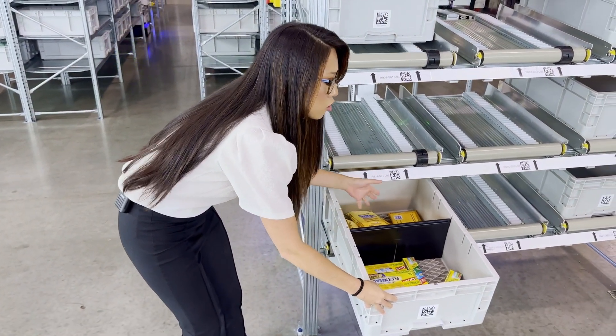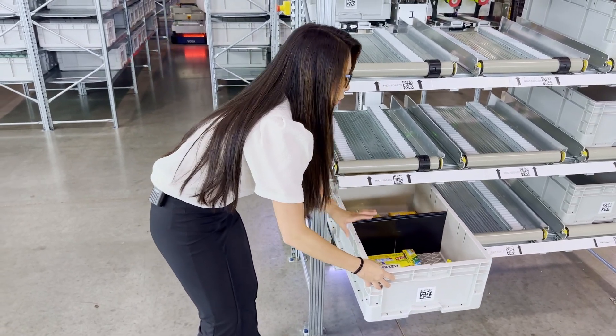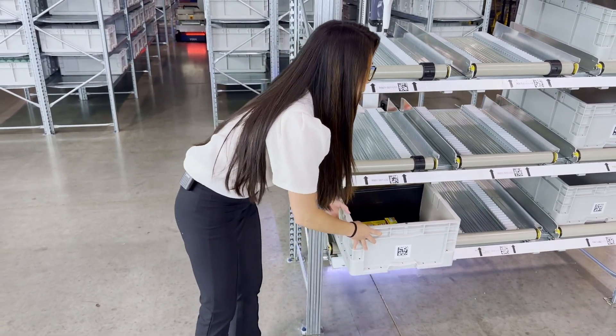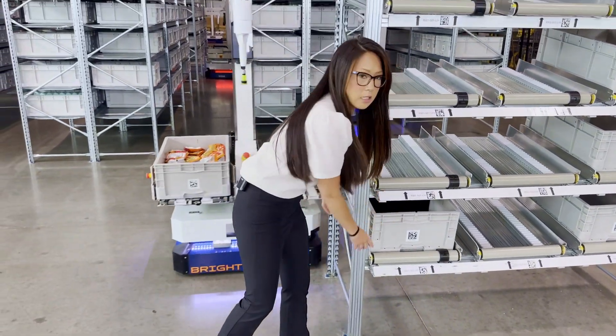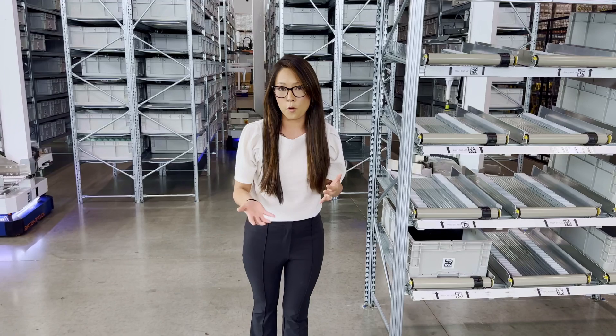We also have the ability for robotic picking to do two SKUs per tote, so the robot would then be able to pick two different SKUs either at the same time or at different times from one single tote. That gives us the ability to build a little bit of extra density and capacity into the system, making sure we're delivering the most effective and efficient solution for your operations.